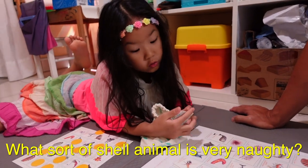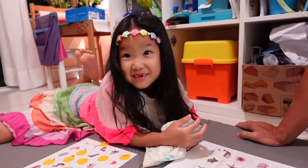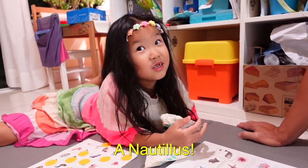This will be a great game if you're looking for a simple game that young kids can be involved in and actually take away some learning while they're playing. What sort of shell animal is very naughty? A Nautilus!